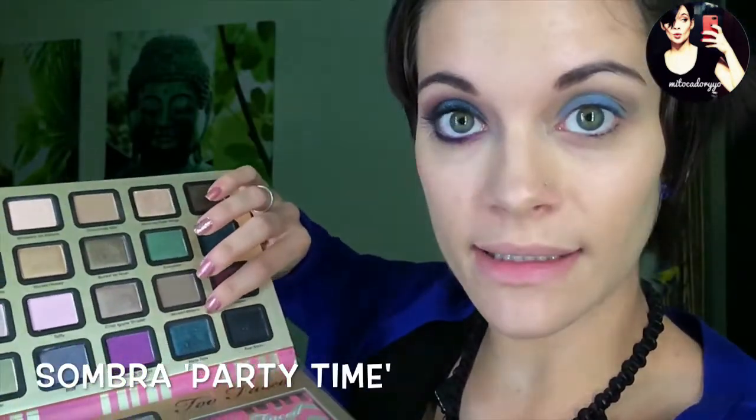Es la Party Time, es esta de aquí. Es complicado al final conseguir este color, pero con varias aplicaciones se consigue, y a mí me aguanta hasta que me quito el maquillaje prácticamente. Primera capita, todo el párpado móvil. La integramos un poquito con el resto, sin tampoco subir mucho el color azul. Una vez aplicadas estas dos capitas de la sombra Party, vamos a empezar a marcar un poquito más la cuenca, pero esta vez con el color morado.